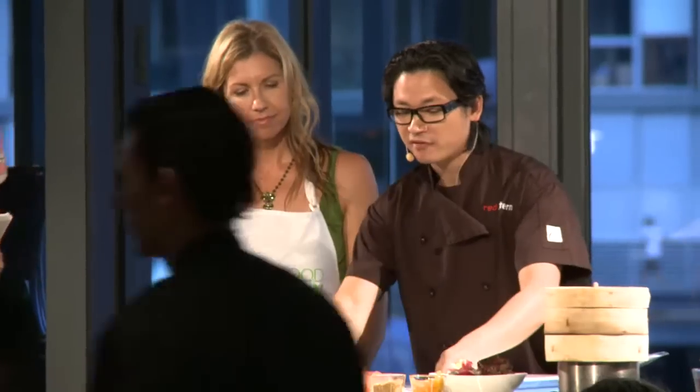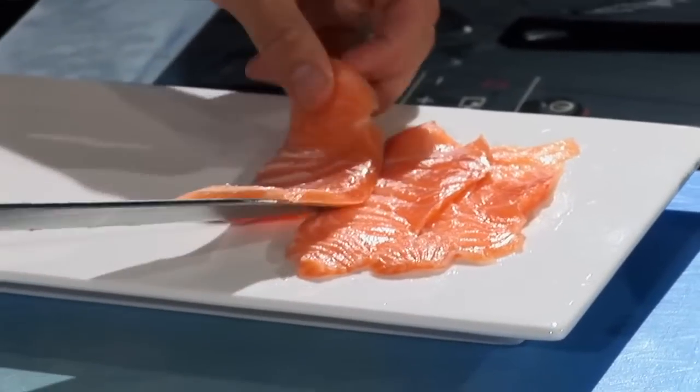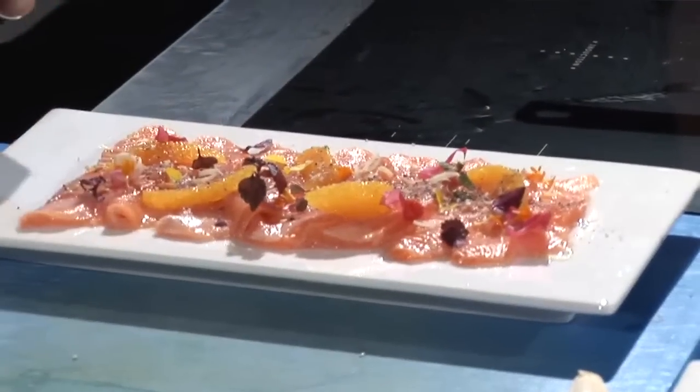This next dish is very, very simple. Sashimi-grade salmon, going to be citrus-cured — so cold-cooked in fresh lime juice.